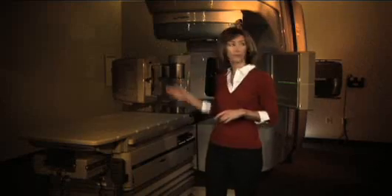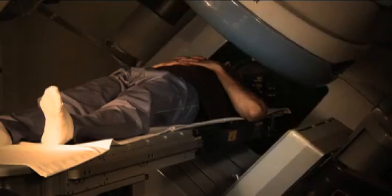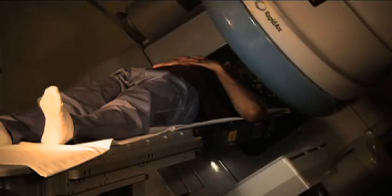Do you see these arms? They're actually Trilogy's eyes. These eyes, a system called OBI, or onboard imaging, will take images of the treatment area, sometimes by scanning a full rotation around the patient. These images are used to analyze the exact location and position of the pre-planned treatment. The therapist will move the couch based on this information to reproduce the exact position for treatment each day.